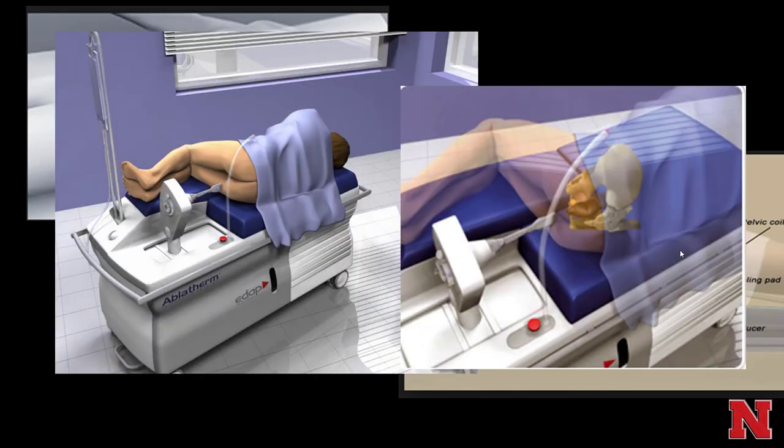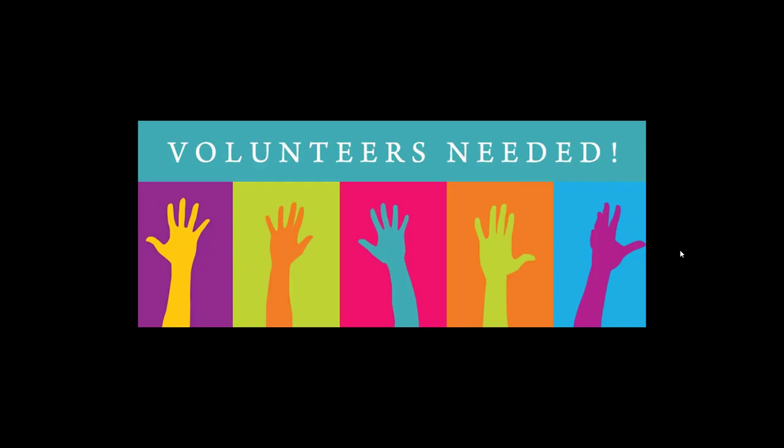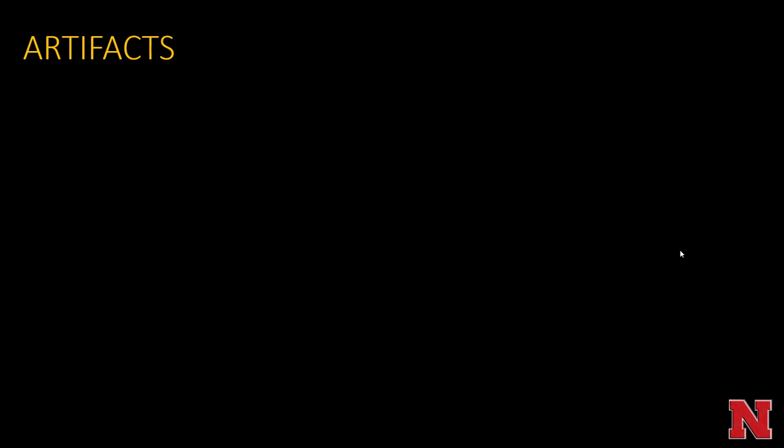HIFU has also been used experimentally to treat prostate cancer, using an endorectal ultrasound with a really focused ultrasound beam targeted at a prostate cancer.